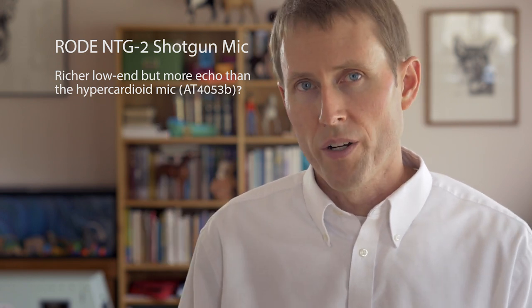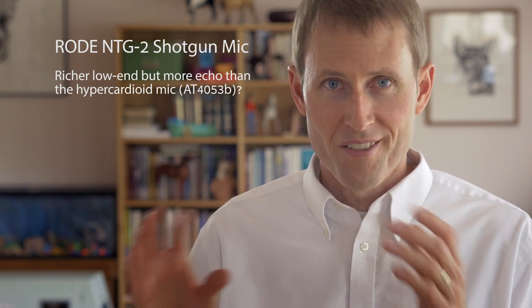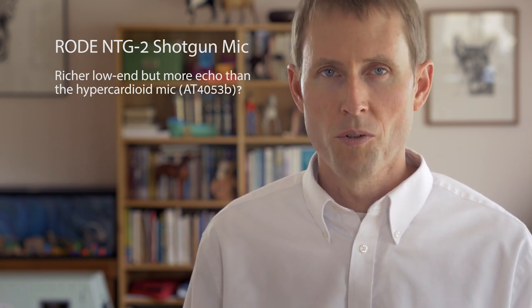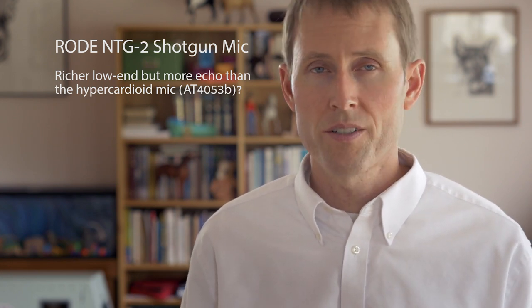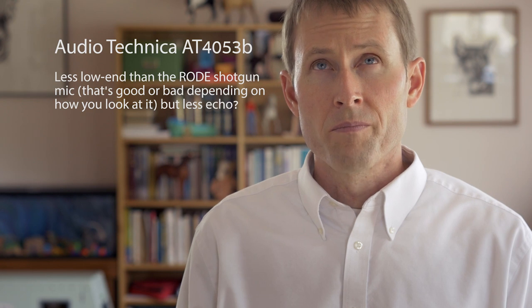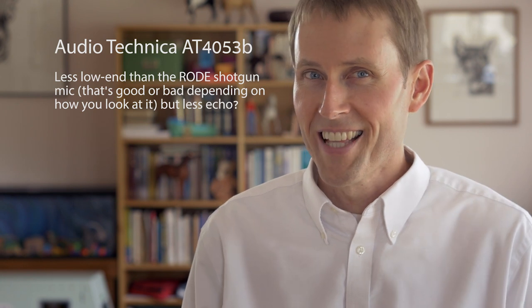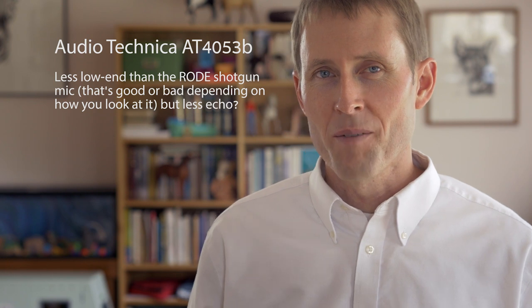That's where a hypercardioid mic comes in — it's supposed to be better at rejecting sound from all frequencies. Let's see how it actually stacks up. Here's the Rode NTG2; you've heard this mic before if you've watched any of my previous videos. It's a pretty decent mic at $270 US with an XLR connector, so you need something with an XLR input — in this case a TASCAM DR-60D. And on this side we have the Audio-Technica AT4053B.